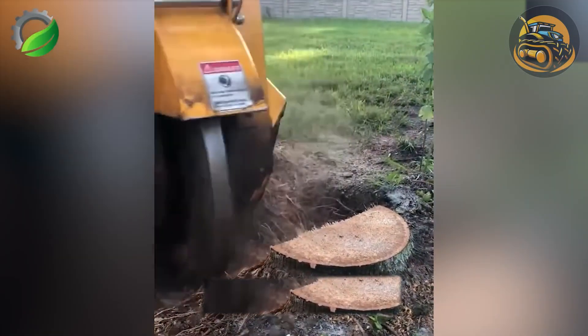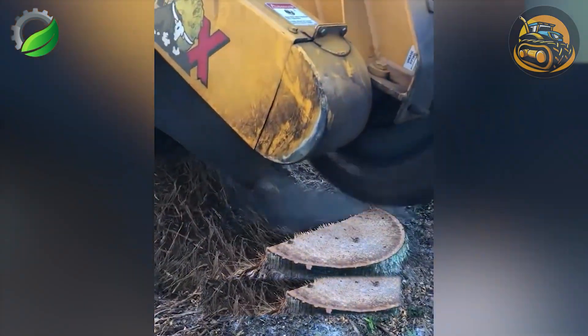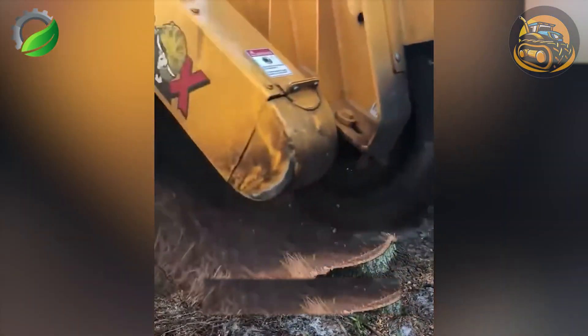Today, clearing large stumps is no longer a difficult problem, thanks to machines specially designed to handle them.